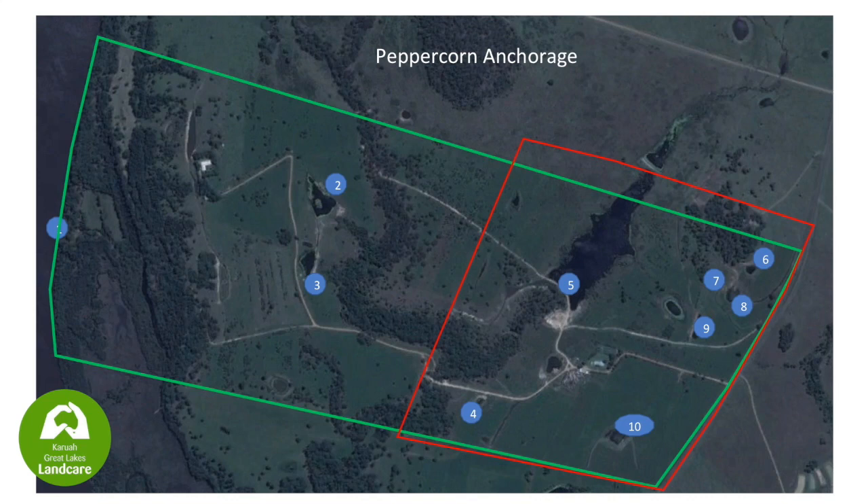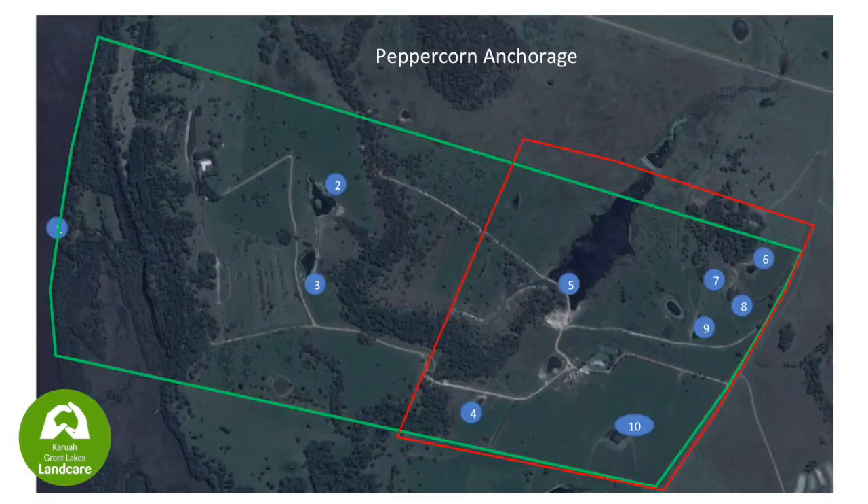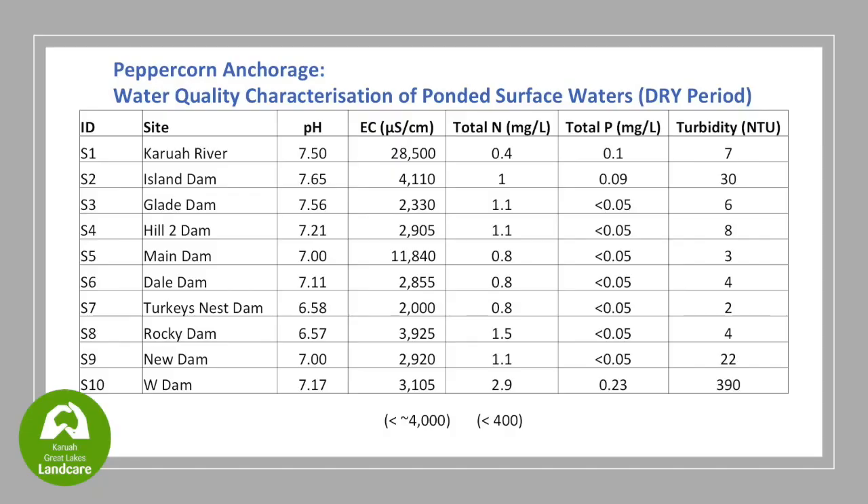Coming to Rod's property - the light green is his property boundary. Numbers 1 to 10 are the dams, with number 1 being a sample taken down at the Karua River. Due to limited funding we did a quick run of 10 sites, taking you from the river all the way up to the highest elevation. We looked at pH, electrical conductivity - for reference, seawater is usually around 40,000 - total nitrogen, total phosphorus, and turbidity.